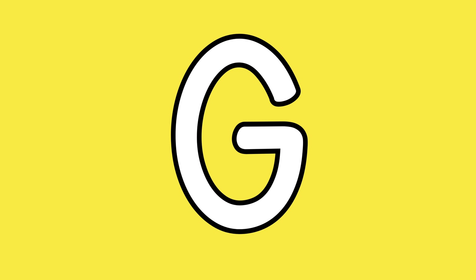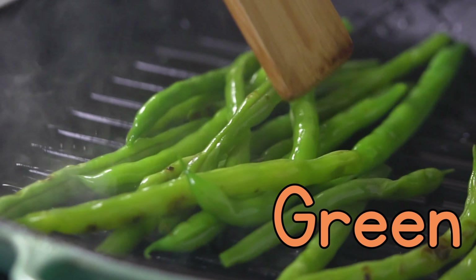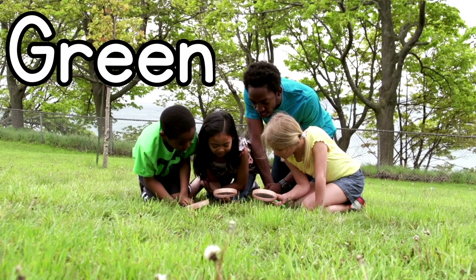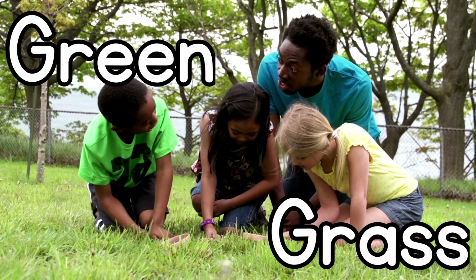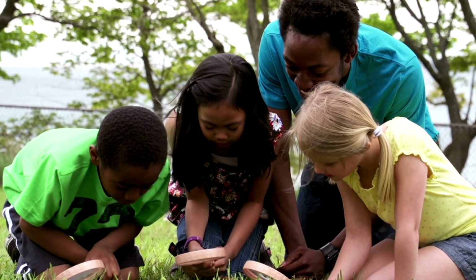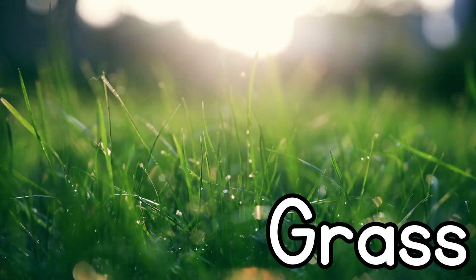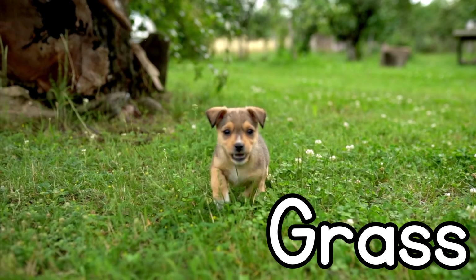G for green. The children are looking at the green grass. G for grass. The green grass.